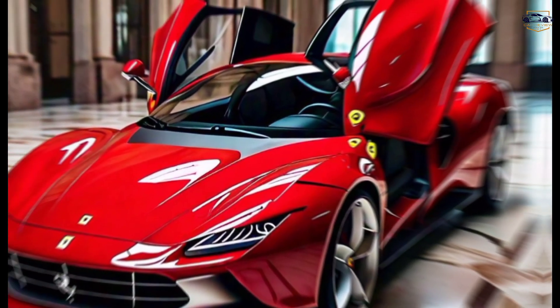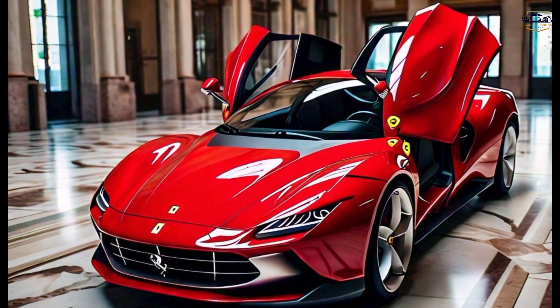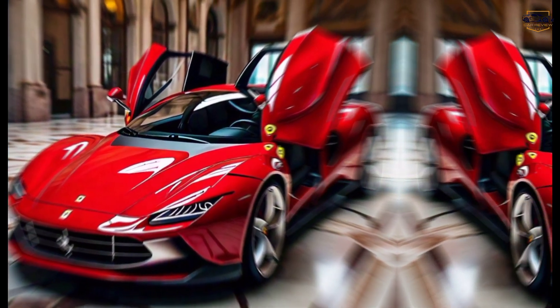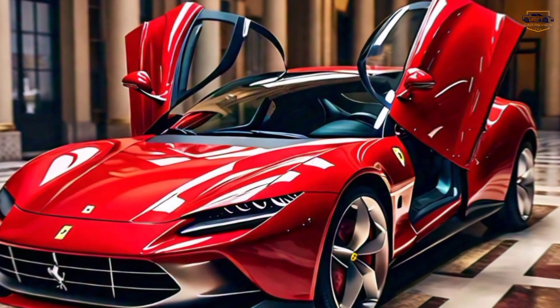Daily driver or weekend warrior — the Roma seamlessly blends everyday usability with untamed performance. Whether you're cruising down a highway or attacking a winding mountain road, the Roma delivers an unforgettable experience.